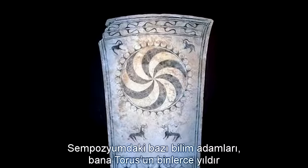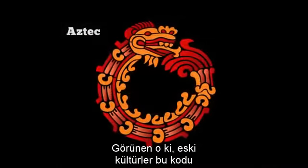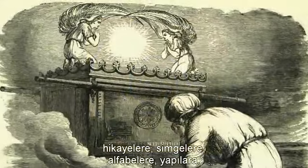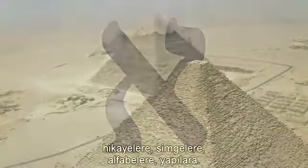Some of the scientists at this symposium showed me how the Taurus has been encoded by different cultures for millennia. Apparently ancient cultures had embedded this code in the most enduring forms then possible: in stories, in icons, in alphabets, and in buildings.